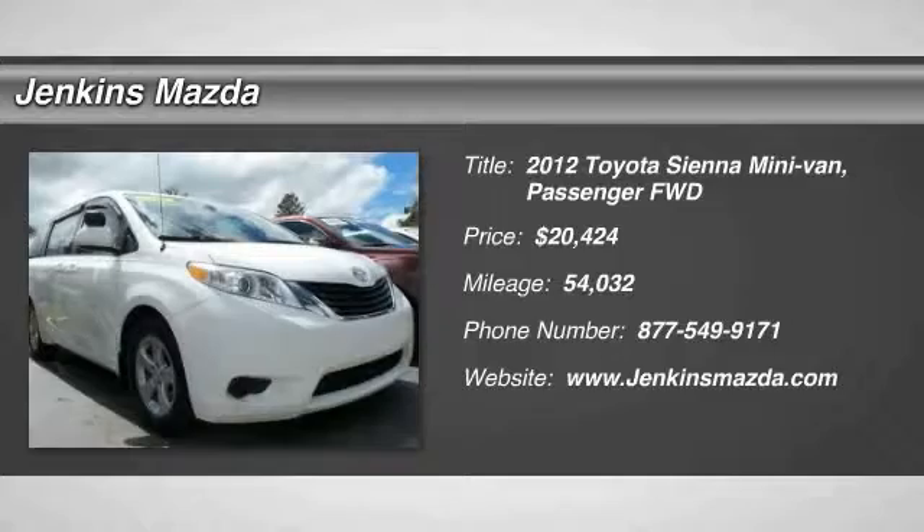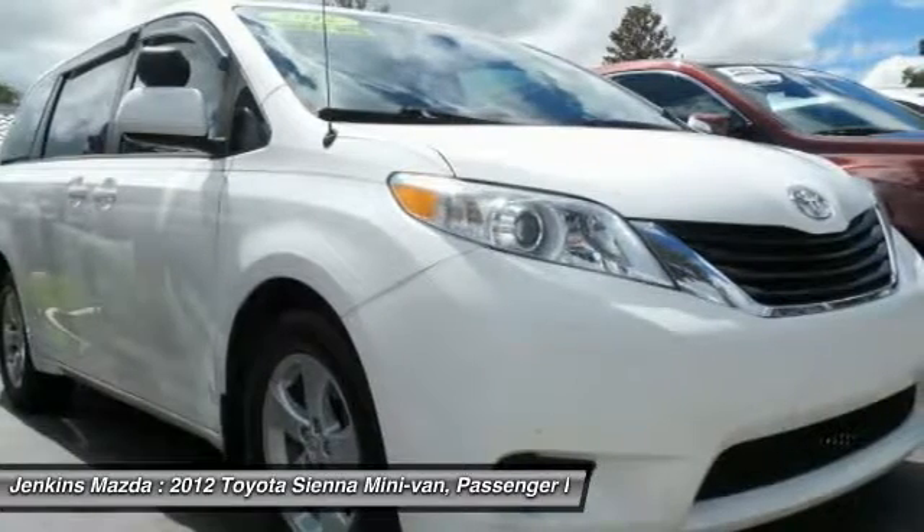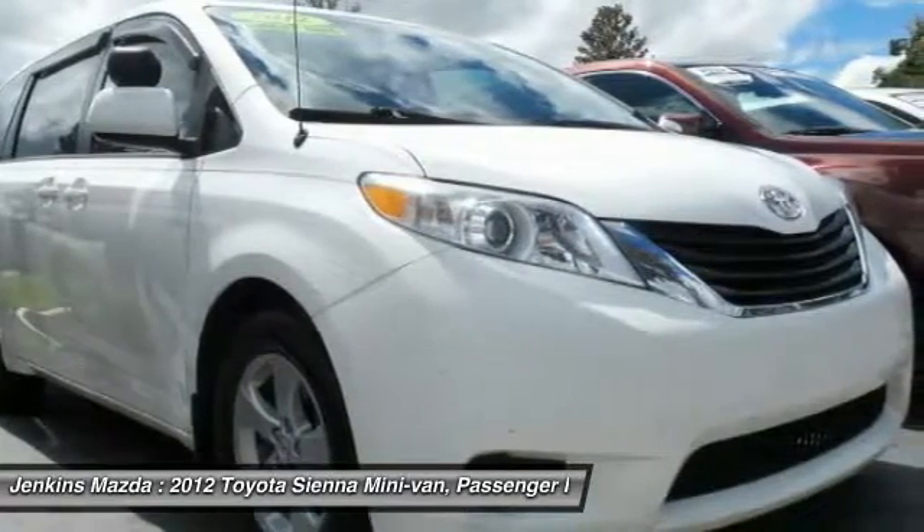2012 Sienna. Sienna offers excellent overall quality and long-term dependability, making it a hassle-free vehicle to drive day in and day out, while contributing to peace of mind on long road trips.